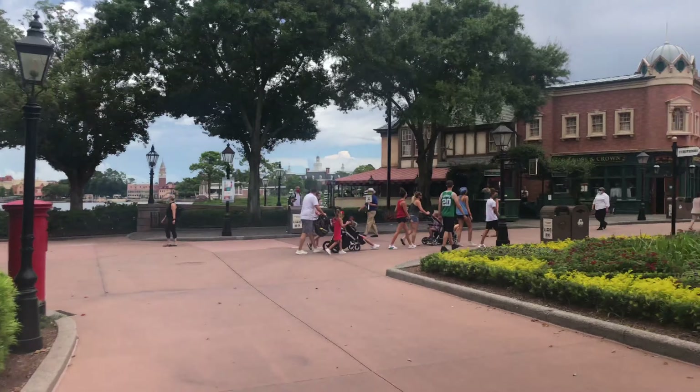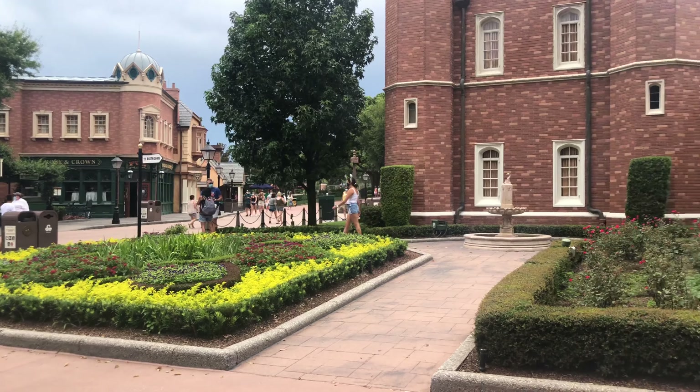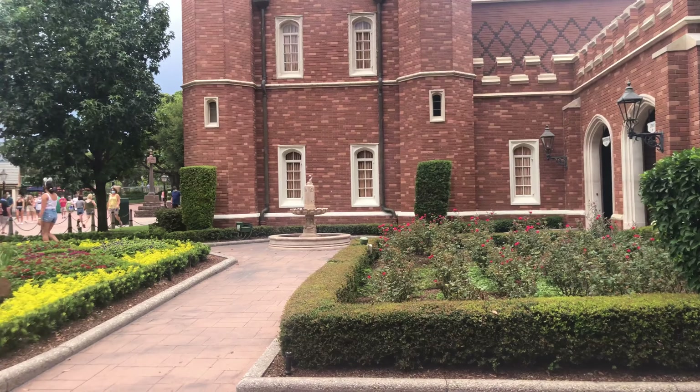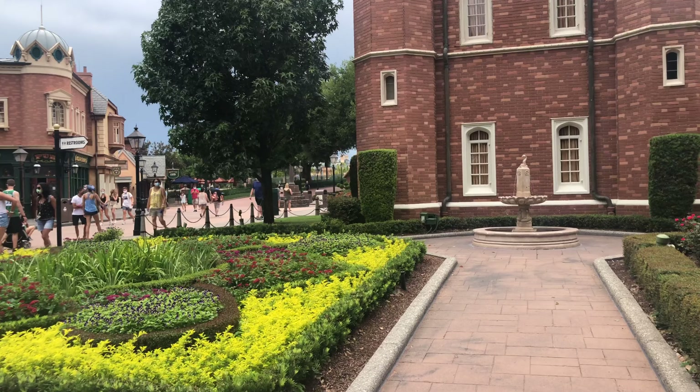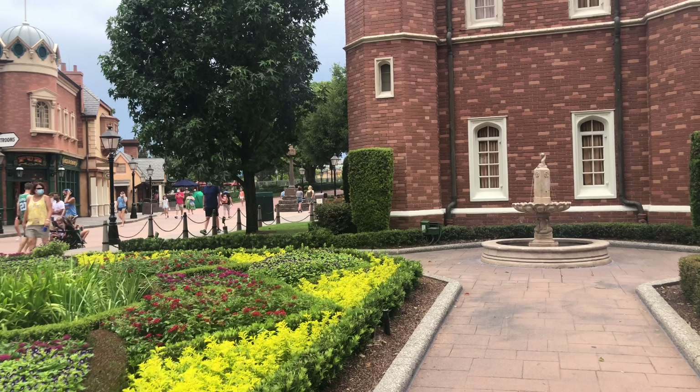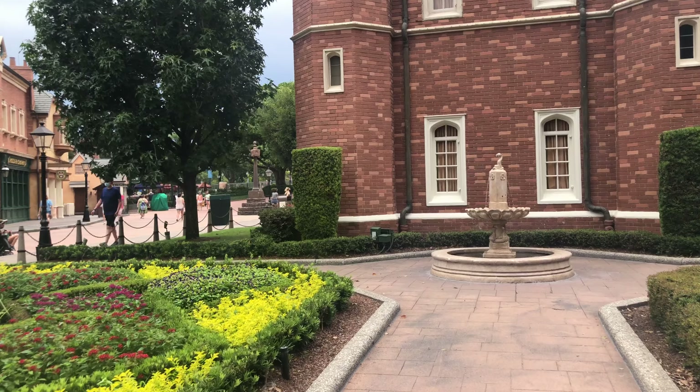Hello everybody. I am in the United Kingdom Pavilion at Epcot during the Taste of Epcot International Food and Wine Festival. I'm here to take a quick little tour of the United Kingdom Pavilion and see the safety measures that are in place.